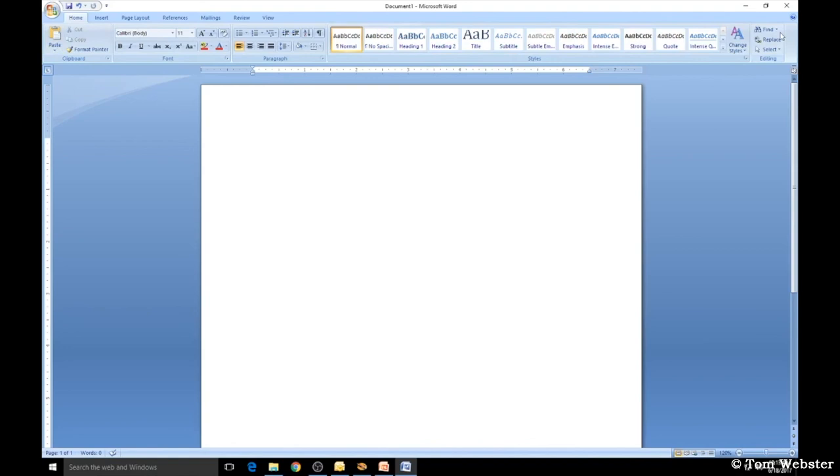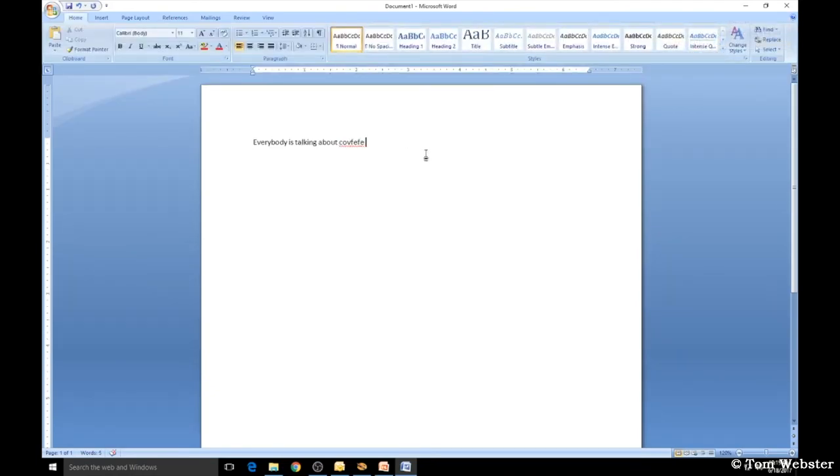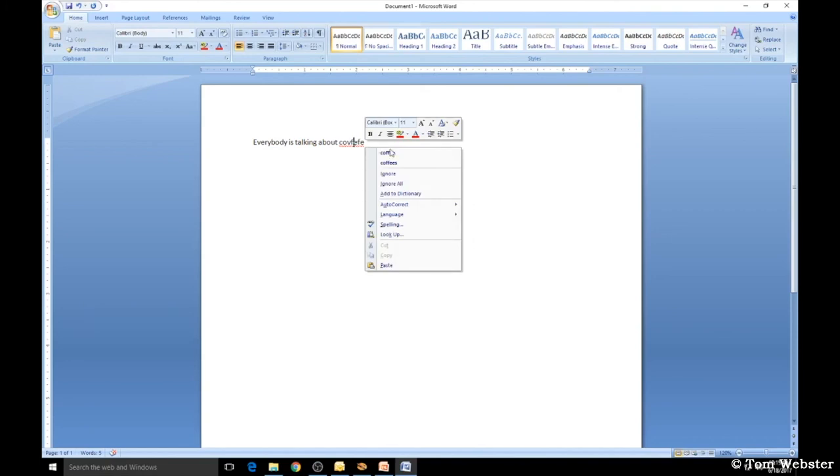The Ribbon in Word is the toolbar at the top. If it disappears, right-click in the blank space up top and you'll see that Minimize the Ribbon got selected — just click it once and your Ribbon shows up again. If you notice red squiggly lines under a word in Word or Outlook, it means the word isn't in Microsoft's dictionary. To stop seeing those lines, right-click the word and click Add to Dictionary. If you have an unusual last name or a word you use frequently with red squiggly lines, just right-click and add it to the dictionary.